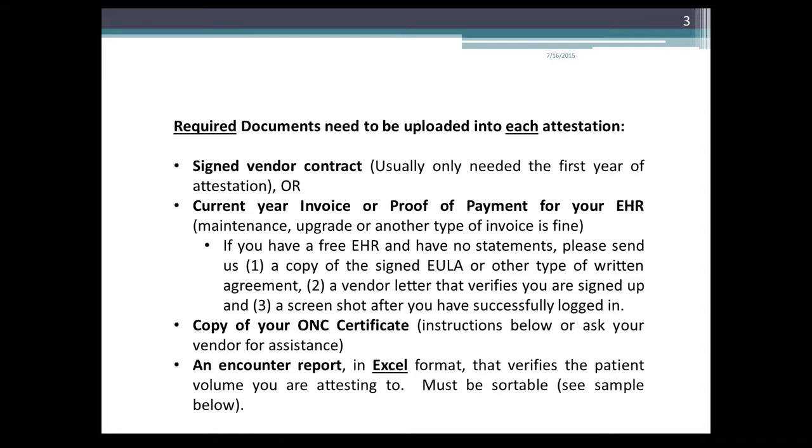Required documentation needs to be uploaded into each attestation. Some of the documentation you will need is a signed vendor contract, usually only needed for the first year of the attestation — we usually only need the first page and the signature page. You can also include the current year's invoice or proof of payment for your EHR. Maintenance, upgrades, or other types of invoice are fine.